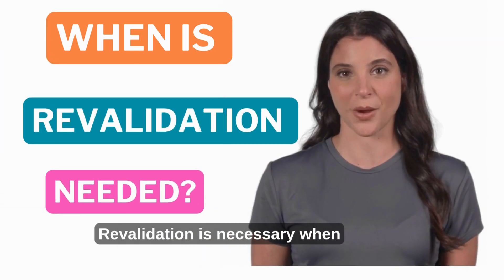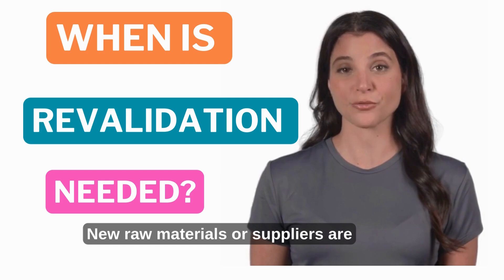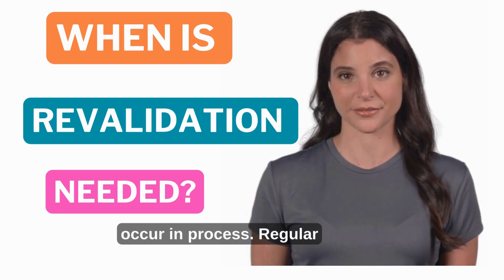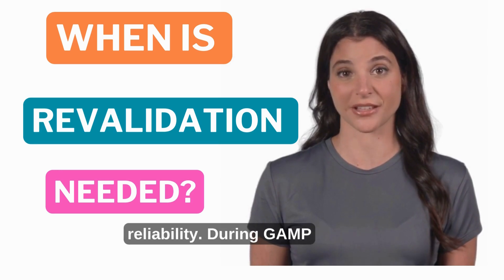Revalidation is necessary when significant process changes are made, when new raw materials or suppliers are introduced, when equipment is replaced or upgraded, or when deviations or failures occur in the process. Regular revalidation ensures process consistency and reliability.